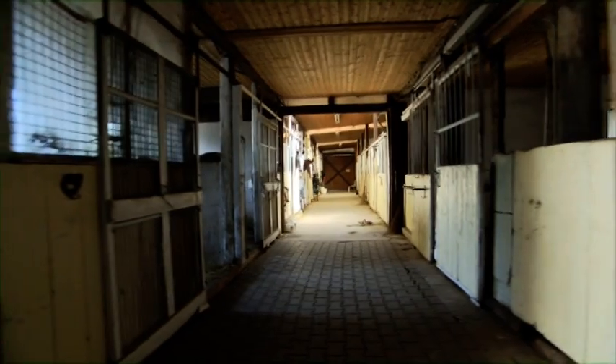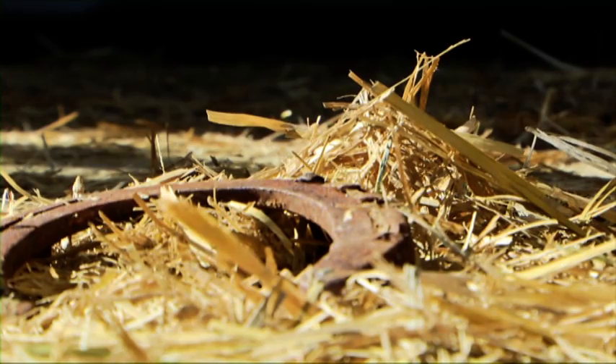A sleepy stable yard near Stuttgart in Germany. Apparently a totally normal morning. In some ways everything here always revolves around horsepower. Today, however, a bit more than usual.